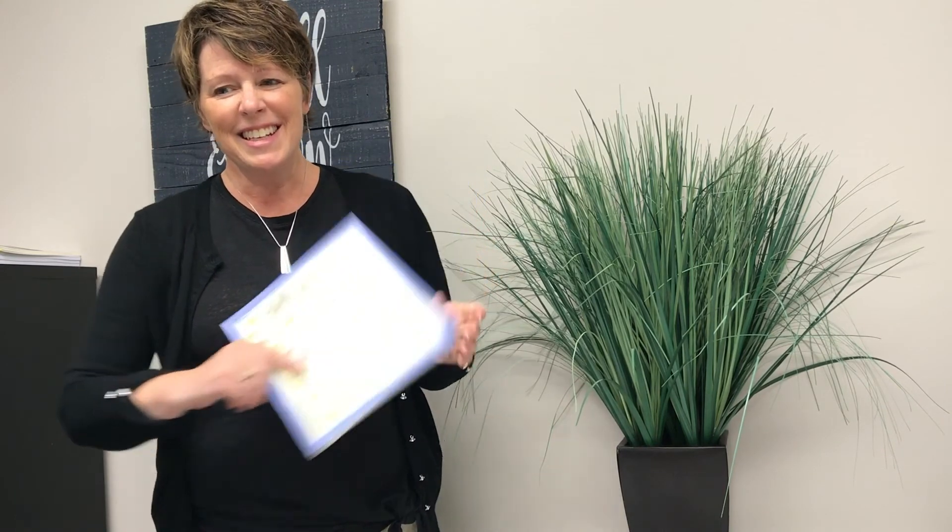Will you pray with me? Dear God, thank you that Jesus came to this earth to search for his lost sheep. Thank you that he laid down his life to save us from our sin. Lord, help us to remember that the commandments you give to us are meant to keep us safe in your will. Help us to obey you and to stay inside the pen where you put us, Lord, because that's a good and safe place to be. Thank you that you love us and are willing to rescue us from our lostness. It's in your name we pray, Amen. See you next time for Storytime.